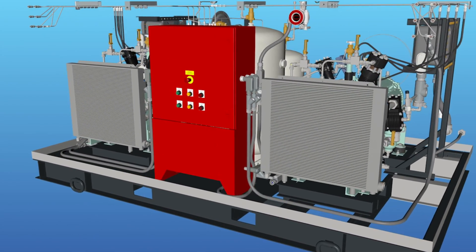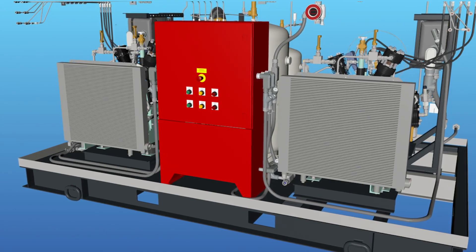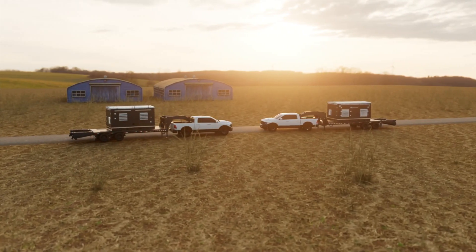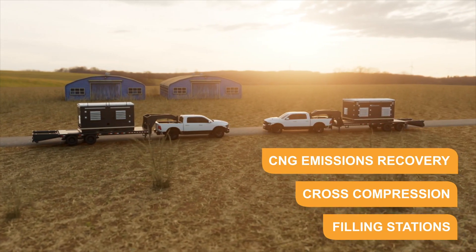This compressor system is powered by an electric motor for a true plug-and-play experience with minimal setup, and is ideal for a variety of compressed natural gas systems including CNG recovery, cross-compression, and filling stations.